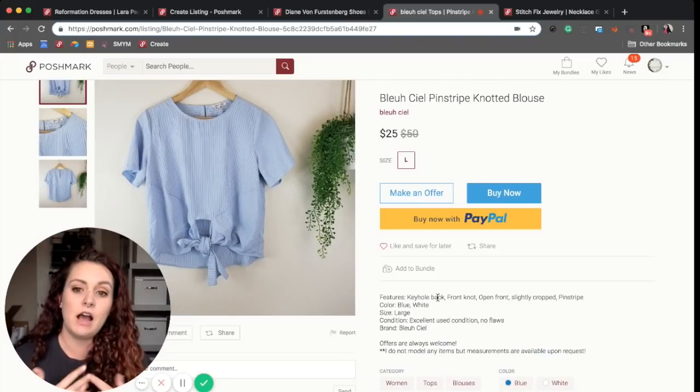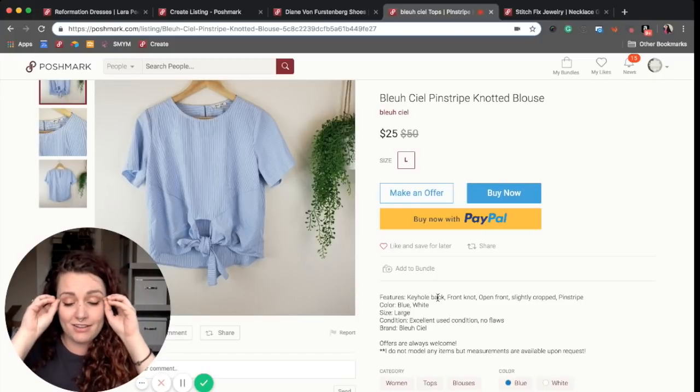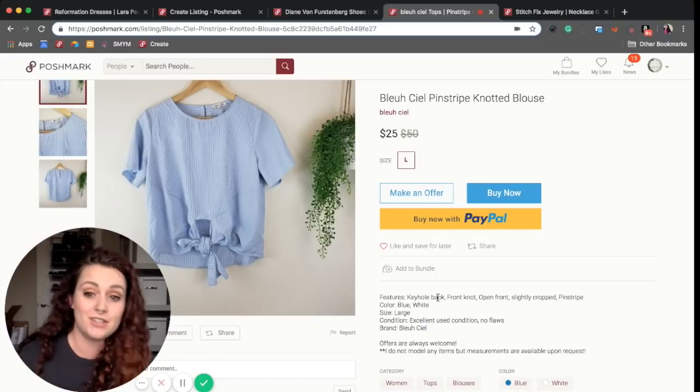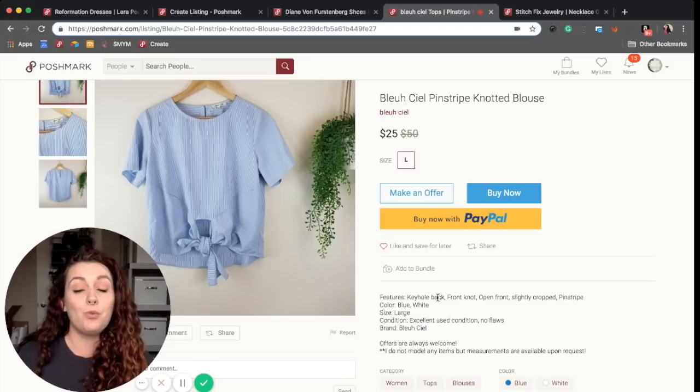I think features are really helpful, especially right away, because it gives you the space to just start listing and brain dump all of the features that you see in the picture or with your item, and it gets you moving really quickly. She has the color, the size, the condition, and the brand.